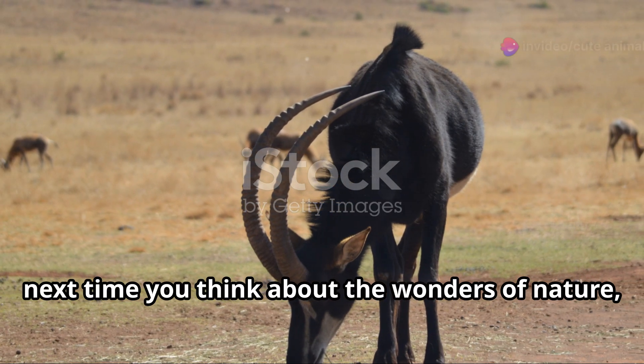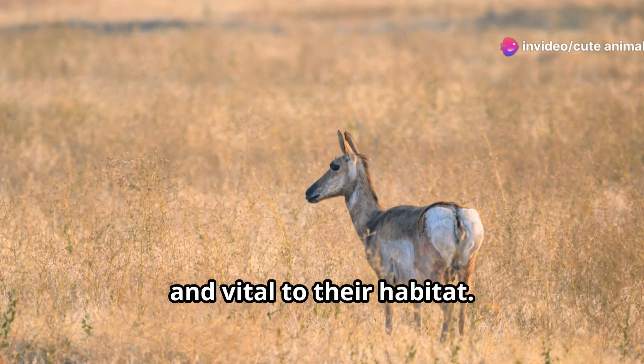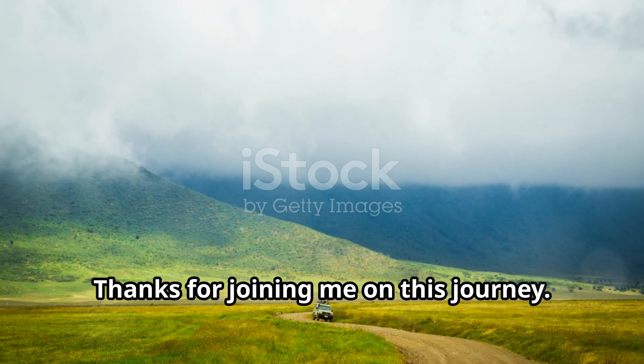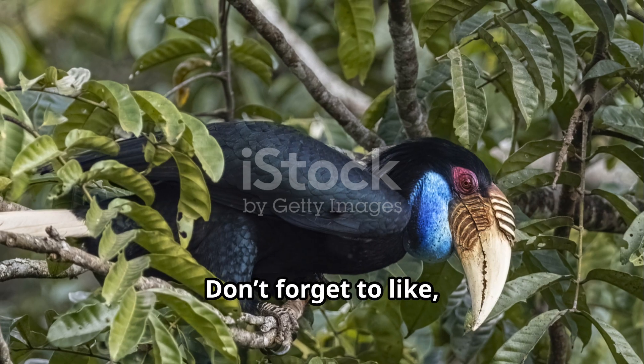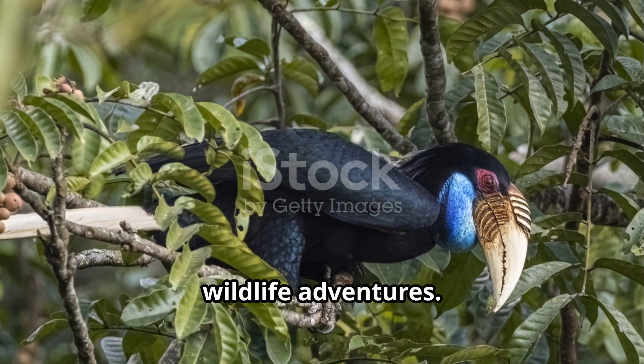So next time you think about the wonders of nature, remember the Sahel gazelle — elegant, resilient, and vital to their habitat. They're a symbol of the beauty and strength of the natural world. Thanks for joining me on this journey. Don't forget to like, subscribe, and hit the bell icon for more amazing wildlife adventures. See you next time.